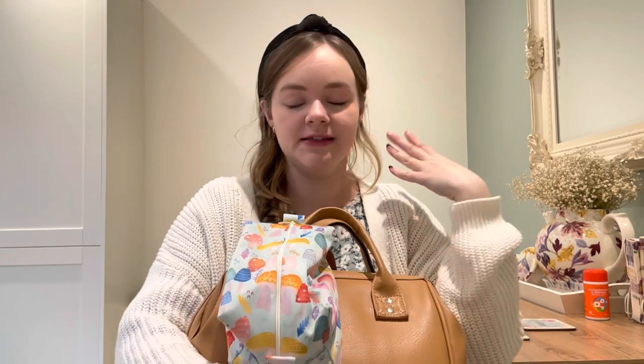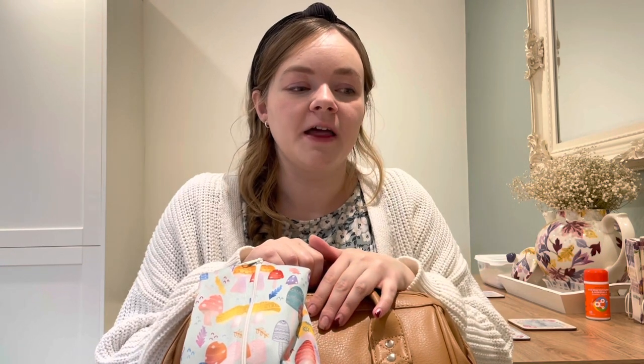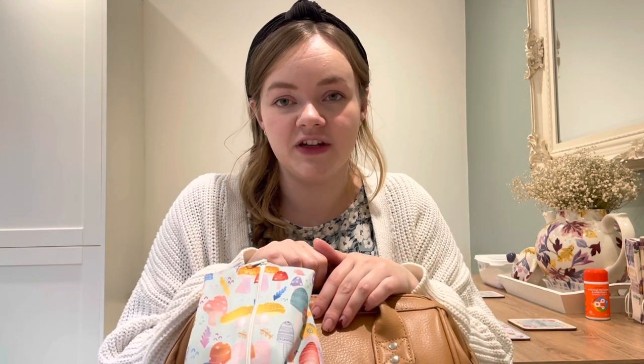Today's video is what is in my changing bag, cloth nappy edition. When I was switching to cloth nappies I was doing lots of research and made it a lot more complicated in my head than it needed to be, in regards to what I would need to take out with me to use cloth nappies. I searched for cloth nappy changing bag videos and didn't really come across many, so even though you can just swap everything for disposable or single-use items, I thought I would put cloth nappy edition in the title.